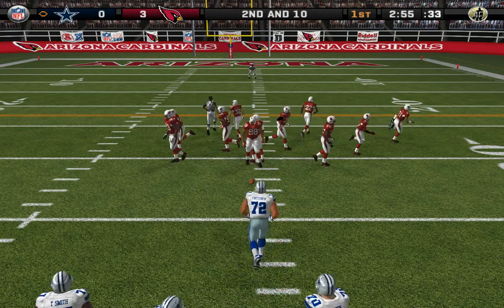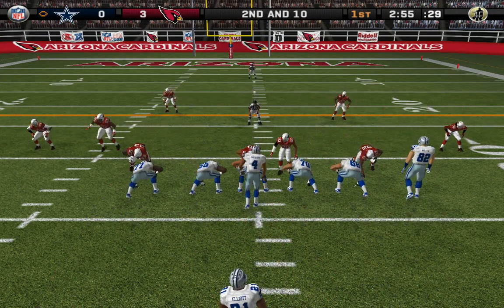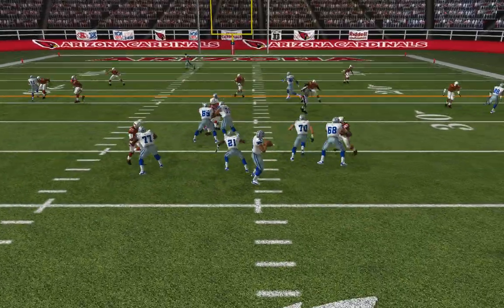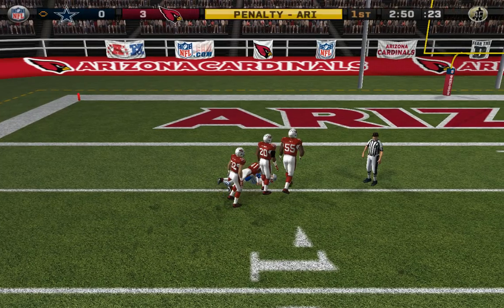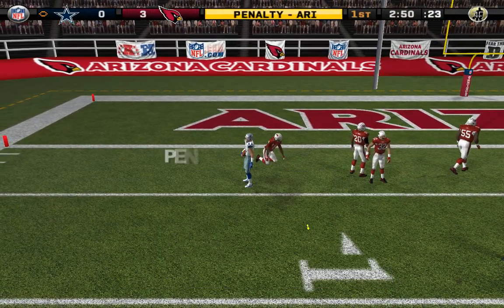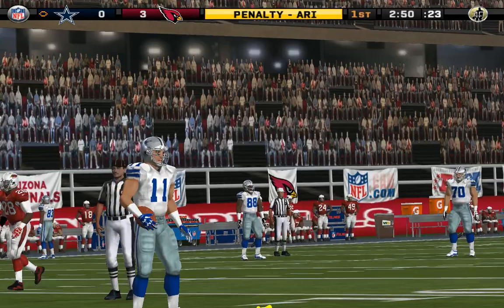Second and 10, ball on the 32-yard line. Throws it — Cooper comes up to make the play at the five, and it will be an interference call on that one. Pass interference. The only question was whether it was the defender or the receiver. First down.